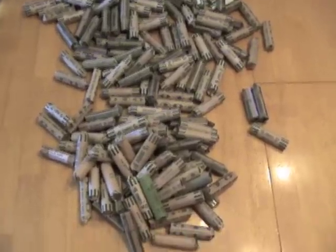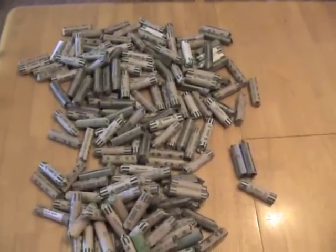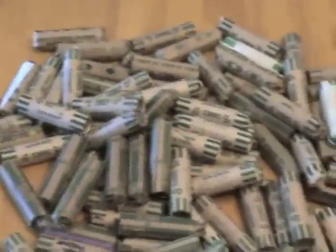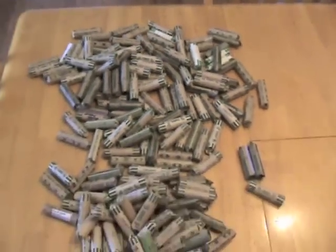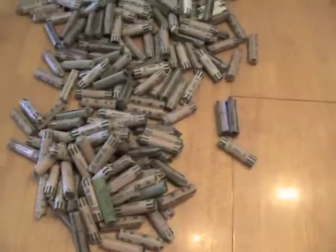Dime Guy here again. Just went to the bank and picked up my normal $900 in dimes. This is why they call me the Dime Guy at the bank — because I go in and get all their dimes. If I find any silver, I'll get back to you. Hopefully we'll find something nice.